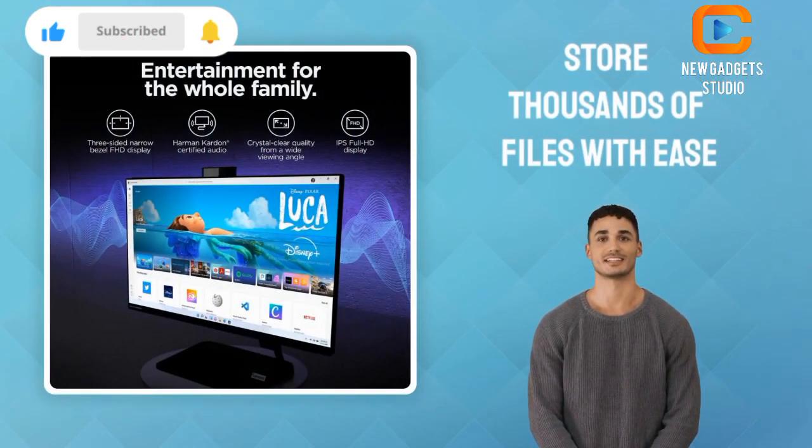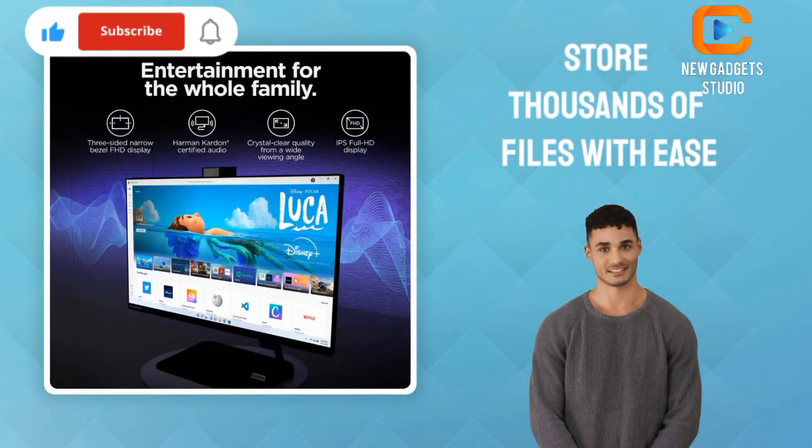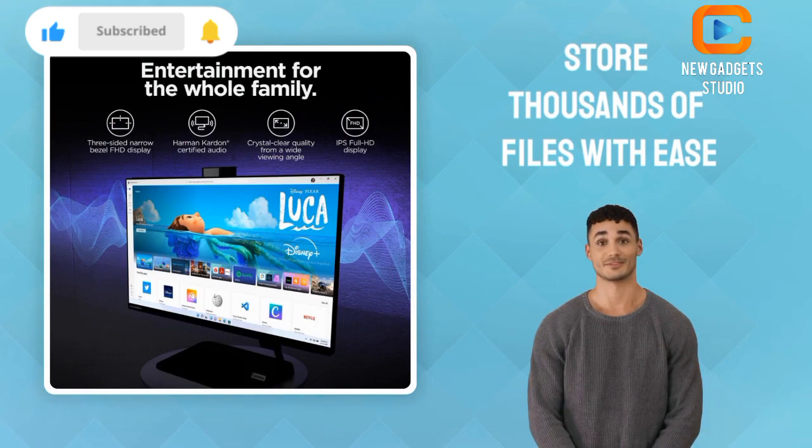Store thousands of files with ease on the AIO3i's expansive storage capacity, perfect for all your family's favourite songs, images, movies and shows.